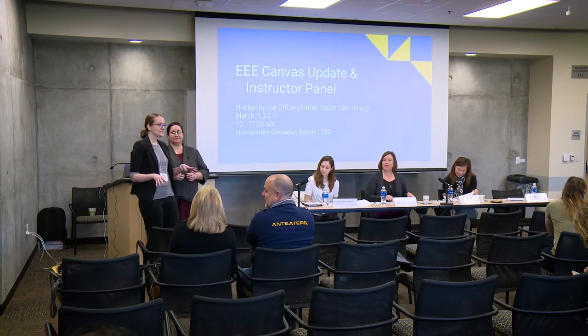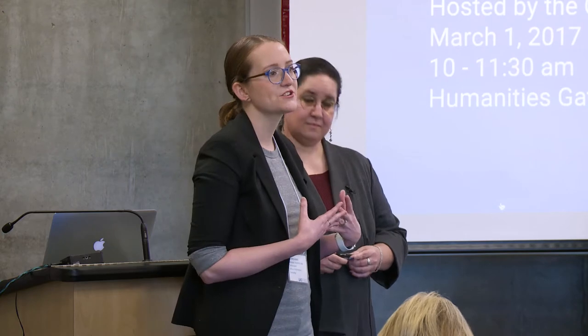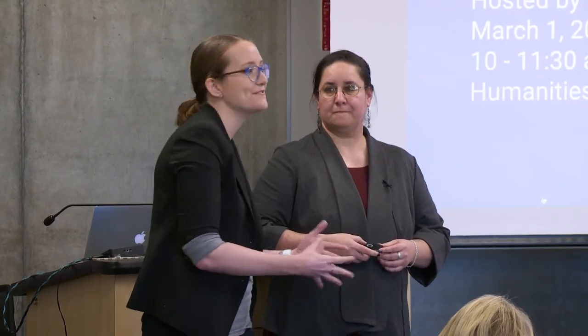All right, things are looking pretty settled, so we're going to go ahead and get started. I'm Kelsey Laos. I manage the Academic Web Technologies team in the Office of Information Technology. We're the folks who build the EEE ecosystem — we build the infrastructure that supports the Canvas environment and the custom tools for our Canvas. We're also the folks you reach when you pick up the phone or write an email and ask for help with Canvas.